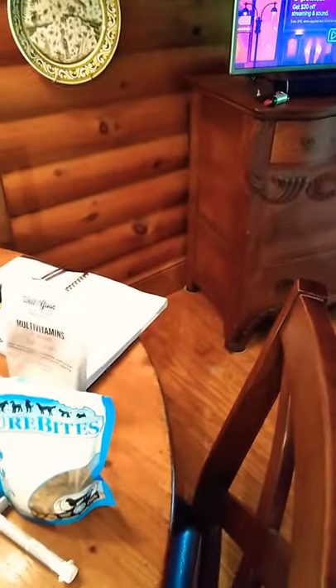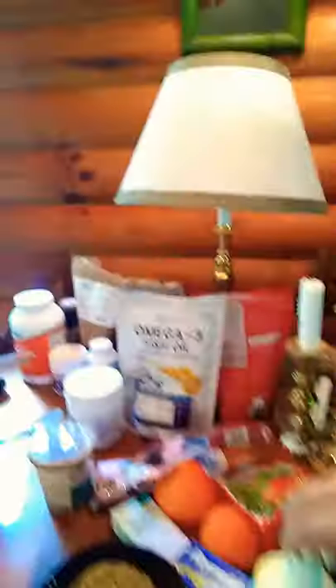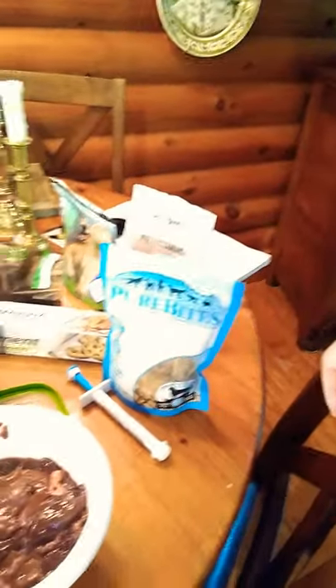I give him puppy multivitamins instead of adult because there's probably more stuff in them — I compared them. I give him a low dose of CBD oil and we give him his omega-3s. There are omega-3s in those capsules back there, but this is a whole lot easier. You have to cut those capsules open — don't give them the gel caps, it doesn't work in the dog's stomach, it just sits there and goes out the other end.